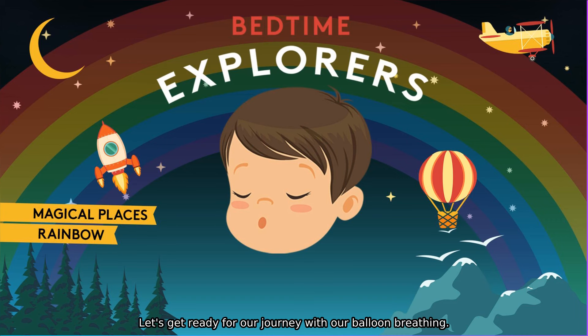Let's get ready for our journey with our balloon breathing. Imagine, when you next take a big breath in, that you are filling up a big balloon in your belly. Breathe in. Blow up the balloon. And when you breathe out, the balloon goes out again.